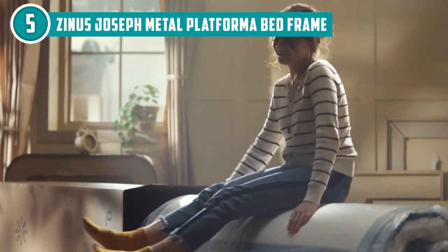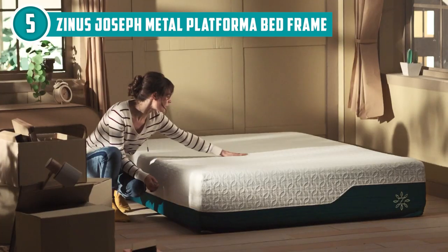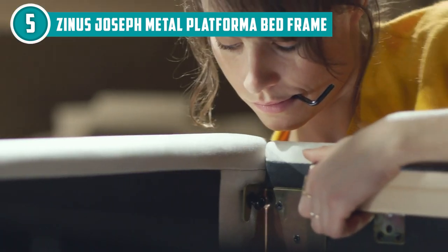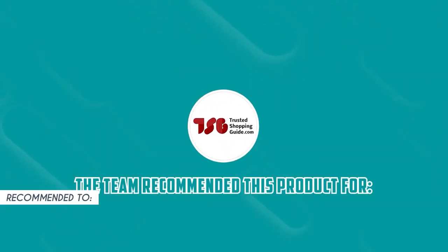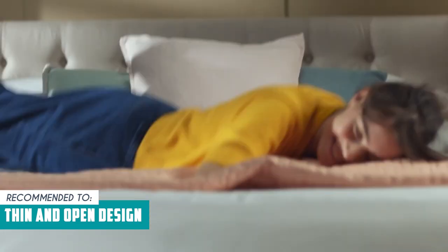Before you dive into the assembly process, a word of advice: ensure all side parts are properly attached before screwing them in. It's a small step that can save you from the frustration of undoing previously tightened screws. The Trusted Shopping Guide team recommends this for minimalist architecture enthusiasts, since this model has a thin and open design.